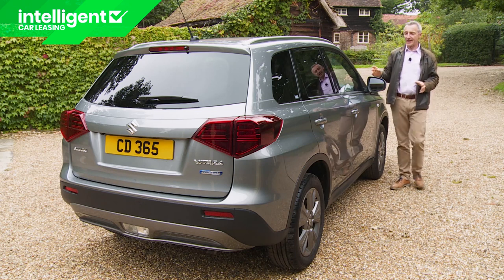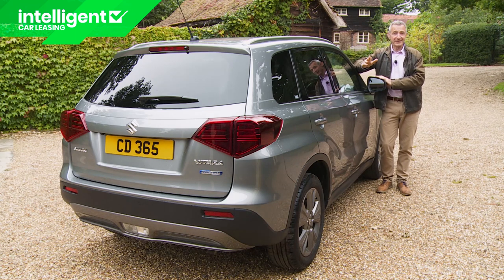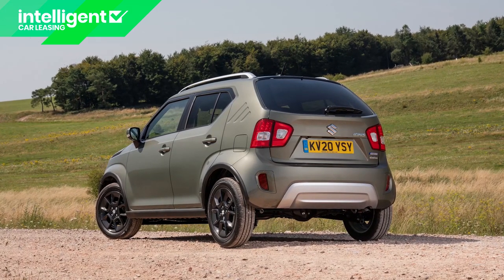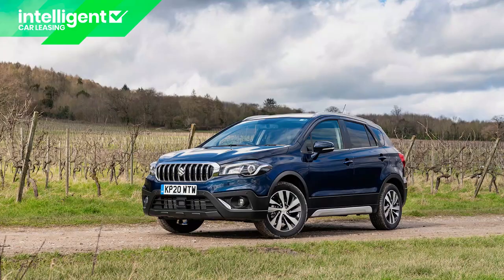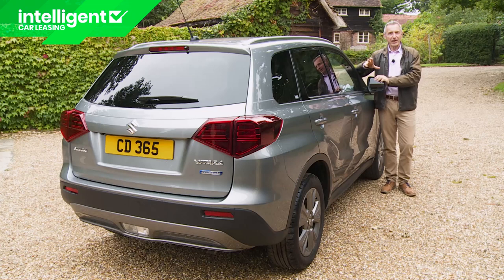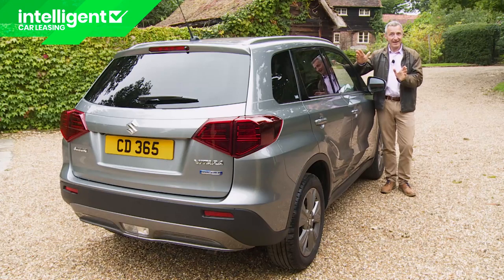Let's look at how the Vitara fits into the Suzuki SUV model range. You'd expect it to be pricier than the brand's entry-level compact SUV, the Ignis, priced from around £14,000. Using the same logic, you would also expect a Vitara to be a little cheaper than its fractionally larger S-Cross hybrid stablemate. Well, yes and no — an entry-level SZ4-trimmed S-Cross is actually £1,000 cheaper than an equivalent Vitara, but the SZT and SZ5 S-Cross variants are £1,000 more than their Vitara counterparts. Figure that out if you can.